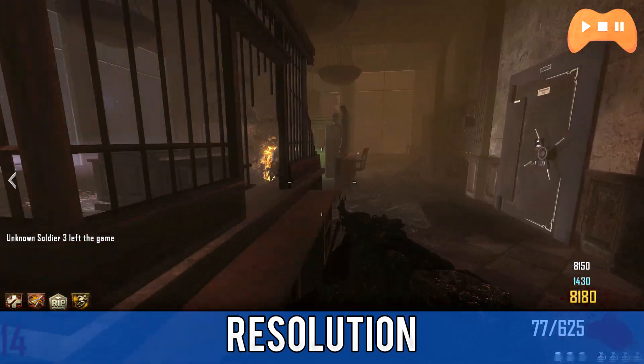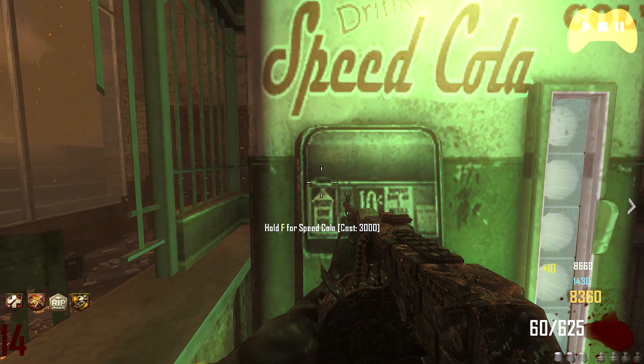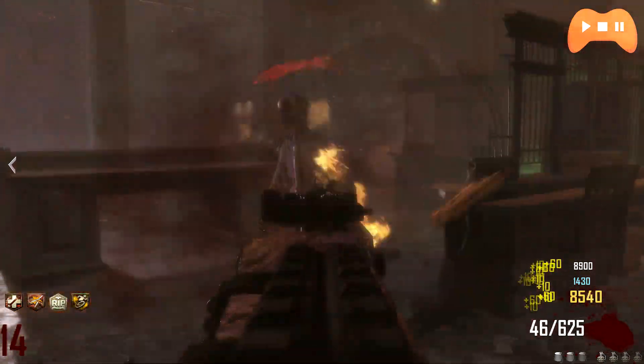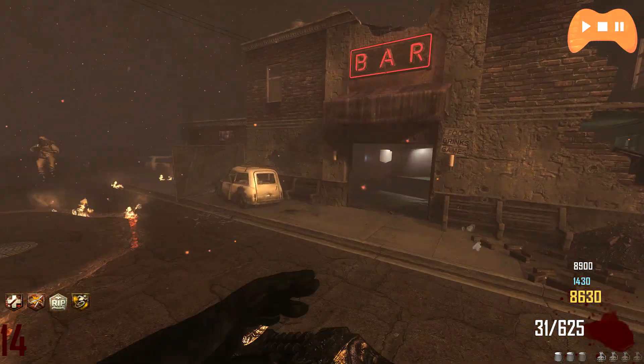Onto resolution: basically the higher resolution you play at, the more money you should invest in the GPU. If you run 720p you won't need a very high-end GPU. 1080p is the majority, whereas if you run 1440p I'd go for something a little more high-end. And if you do 4K, you should be looking at 980 SLI to get very smooth 60fps in most of today's demanding games.